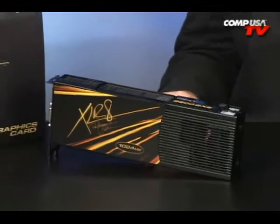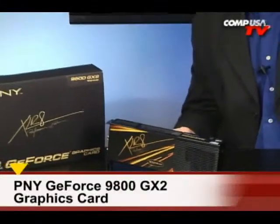We're looking at the PNY Accelerate Performance Edition GeForce 9800 GX2. It's the new standard right here — the new single card, fastest, record-breaking — you name it, it does all kinds of things.